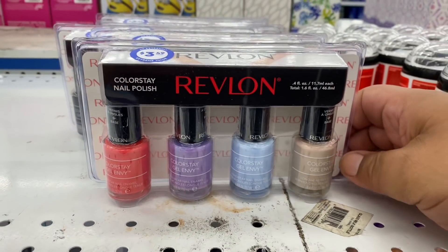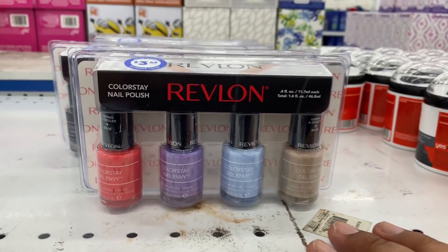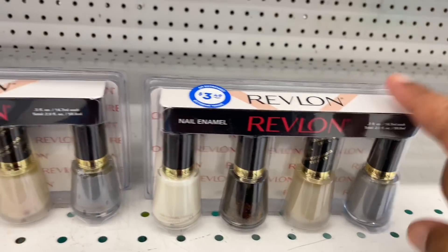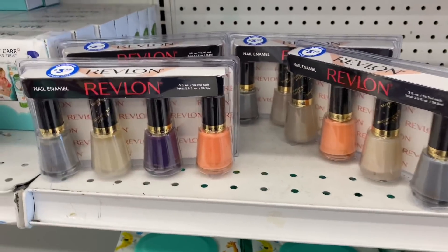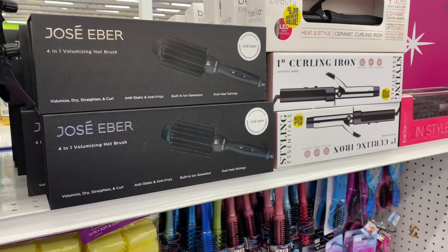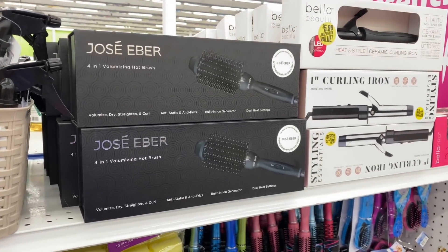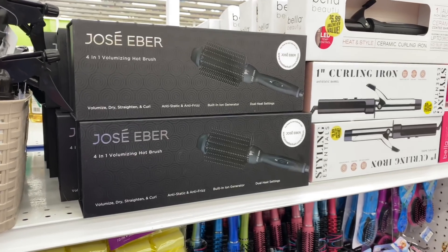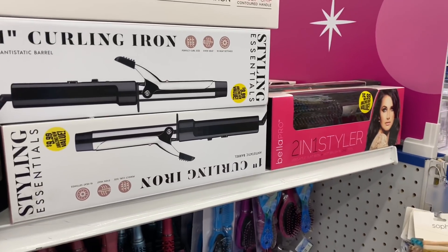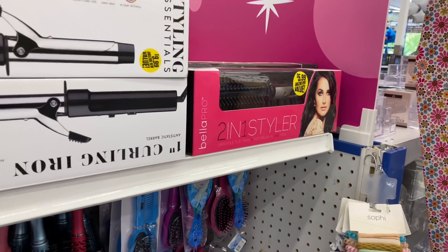They have nail polish by Revlon — $3.49 — and if you get four in here, that is a good deal. They also have more styles, also $3.49, so be on the lookout because Revlon is hitting here at the 99. They still have the Jose Eber 4-in-1 volumizing hot brush for $5.99 — and this is a great deal because it retails for way more on Amazon, over $100. They also have the Bella Beauty for $5.99, the Styling Essentials, and the Bella Pro also for $5.99.